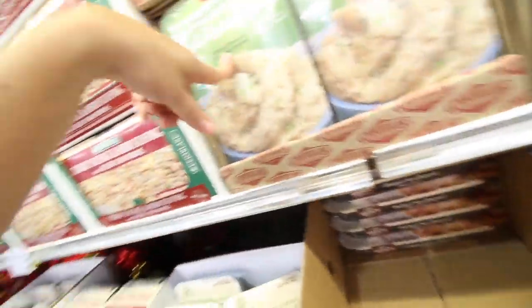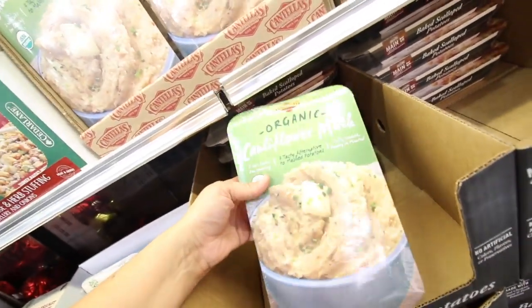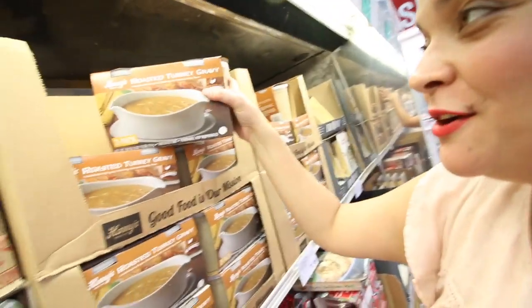They have cauliflower mashed potatoes — keto-friendly mashed potatoes, I might get that for tonight. They also have scalloped potatoes. Their turkey gravy is the best — that's where I cheat a little bit. They also have creamed corn, though I like to make that myself. I have to buy creamed corn at a regular grocery store since Costco doesn't carry it — we'll be doing a separate video for that.